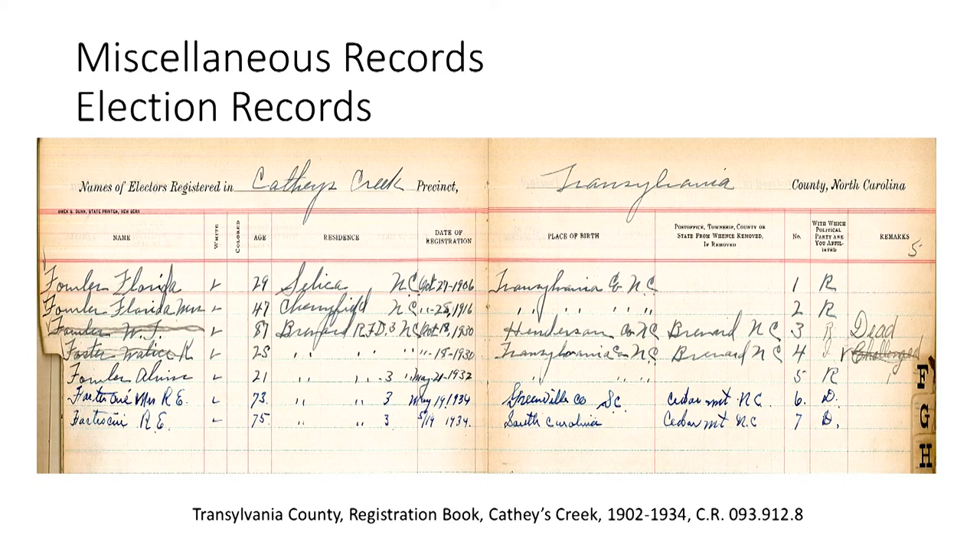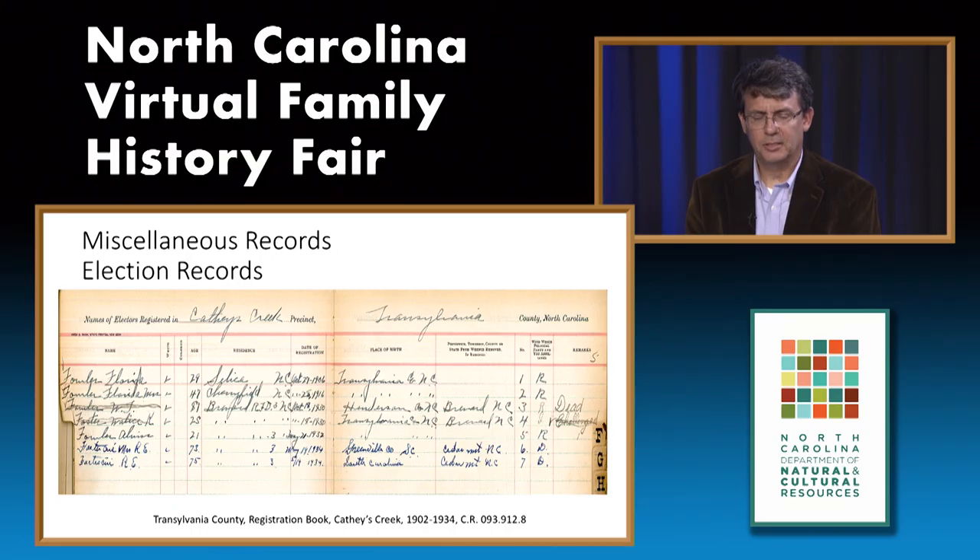The final category is miscellaneous records—a variety of records that don't easily fall into the previous eight categories, with probably over 30 different types. Here's a good example: an election record or voter registration book from Transylvania County. For a genealogist, you can determine an approximate year of birth by subtracting the age from the year of registration. The book also provides the place of birth, race, and notes if the person has died or moved out of the county.